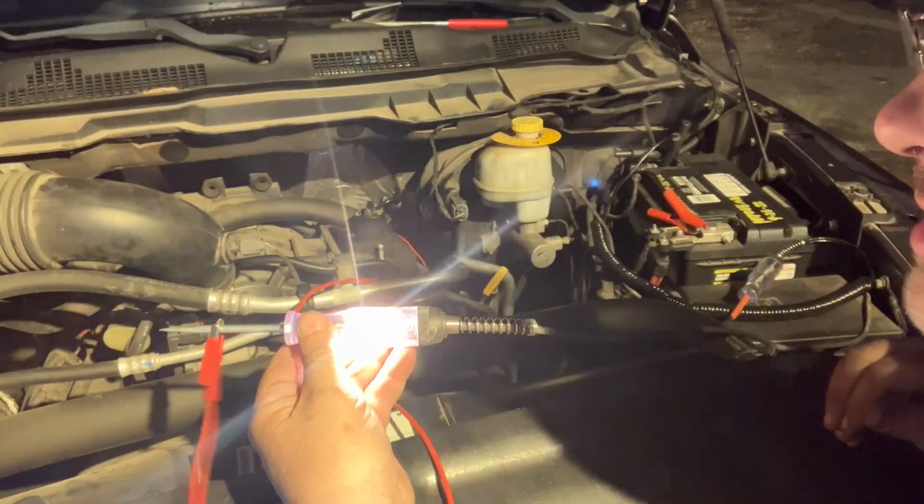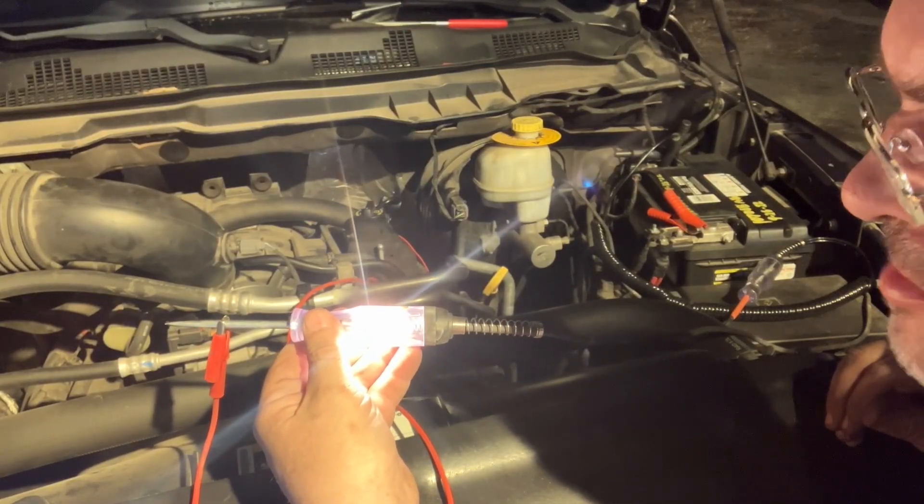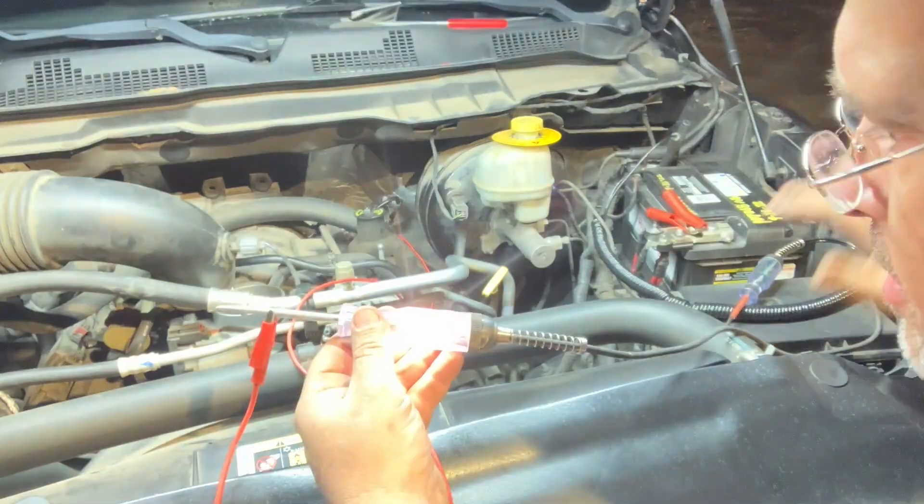At first it was running great — not doing any of the tappy, ticky lifter problems these have. But it started to tap just a tiny bit, coming from that bank. I listened with a screwdriver; it's very minor, not like it's wiped out a camshaft yet. But it probably needs a set of lifters — it's got 150,000 miles. Unfortunately, replacing the lifters is expensive because you have to remove the heads. I'm thinking that lifter may be eating into the cam and not opening the intake valve all the way, because it seems to misfire less at idle and more under throttle.